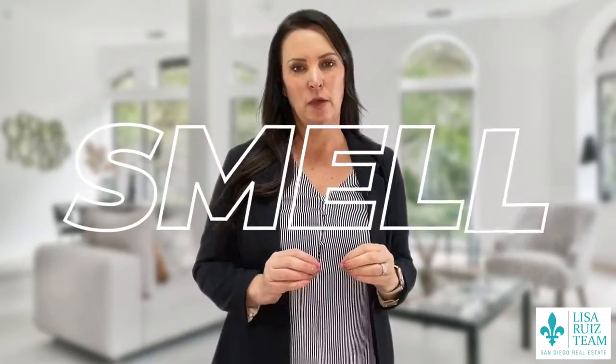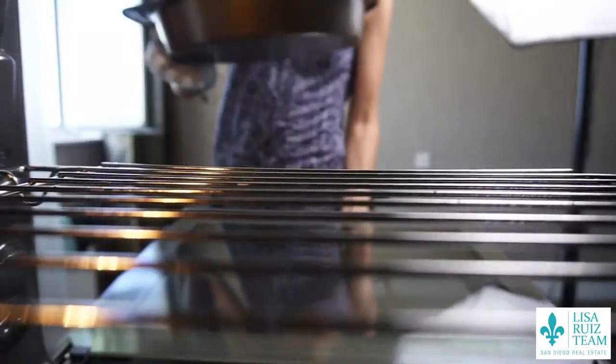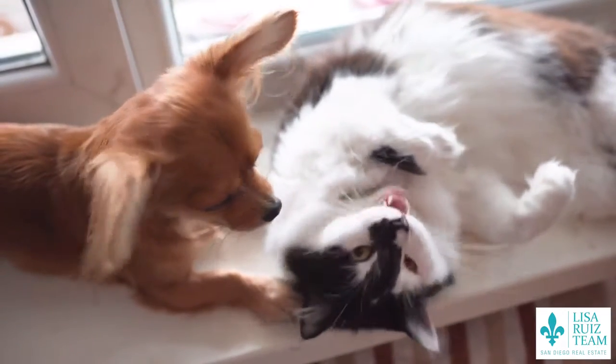Now let's talk about the smell issue. You want to be sure you're not making a tuna casserole or frying up bacon before you show your home. I love me some bacon, but it's going to turn off some buyers. The best way to get rid of those smells is to deodorize, neutralize, and then refresh your home. And if you have pets, we all love them, but just make sure that nobody can smell them.